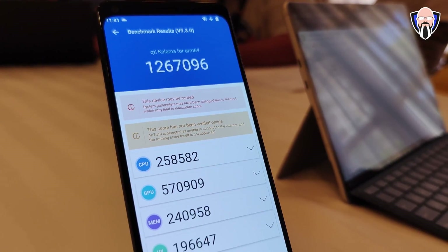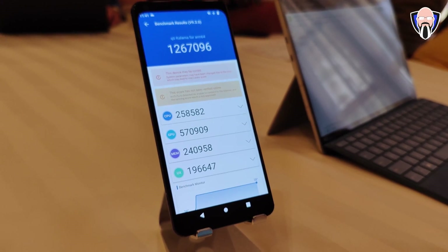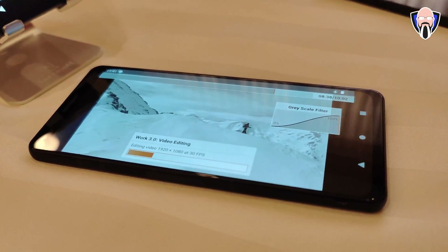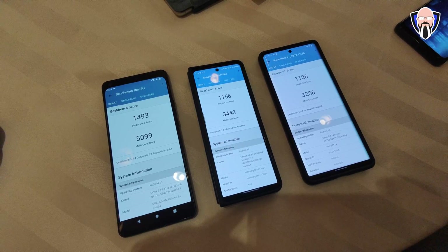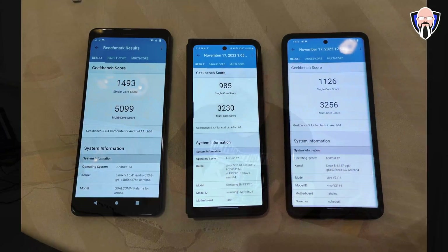The Geekbench numbers are not very surprising. On single-core, the 8 Gen 2 reference device leads at 1493. The Z Fold 4 came in at 1156. I will say Samsung does somewhat throttle the experience — running an 8 Plus Gen 1 should give numbers closer to 1371, like I saw on the ROG Phone 6D running the Dimensity 9000 Plus about a week ago. The numbers on Geekbench are showing a bit more throttle.